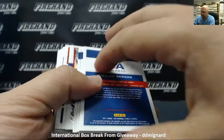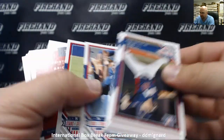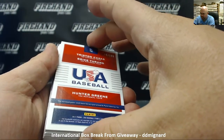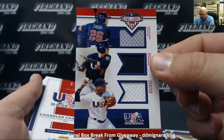William Benson, longevity. Looks like we got a triple relic, numbered to 199 — Tristan Cazas, Bryce Cherang, and Hunter Green. There you go, triple relic right there.